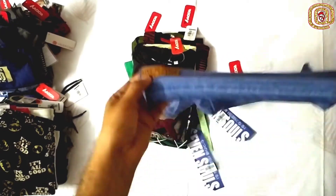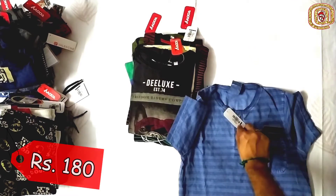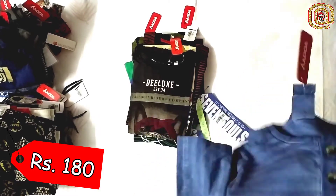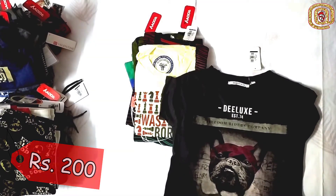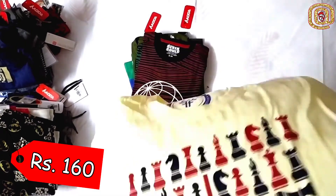This is a shaded blue — it comes with buttons here. This is a Ruby product at 180 rupees. This pattern is really good. This is a genie black, a normal black — I took this for my kiddo. This is a 160 rupees T-shirt. He likes chess and it really matched his hobby.